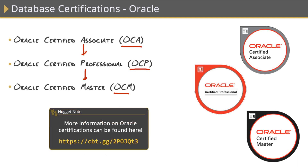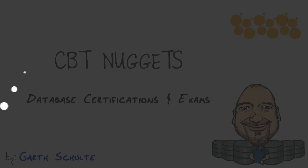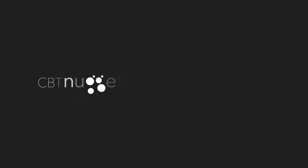Oracle also provides a couple of other certifications for MySQL, which is a free open-source database platform — we'll be covering that as well as all the other database platforms in the following nugget. In this CBT Nugget, we covered the most popular database certifications in the industry today for Microsoft SQL Server and Oracle Database. I hope this has been informative for you, and I'd like to thank you for viewing.